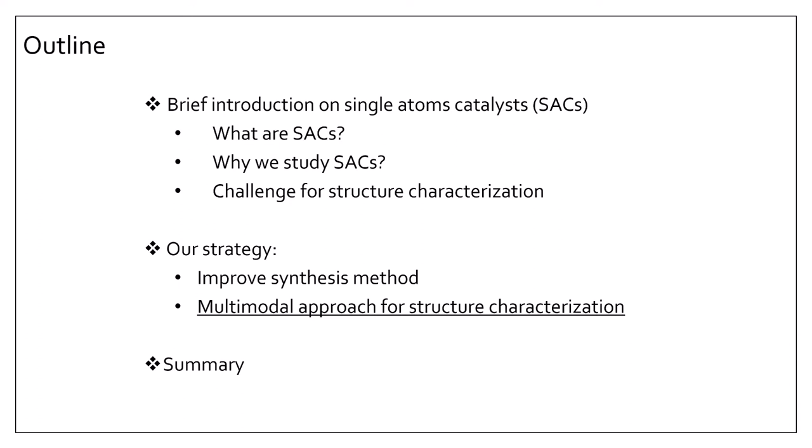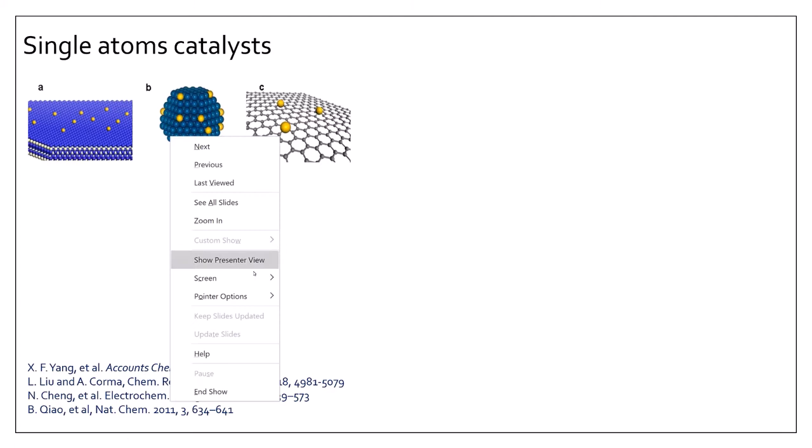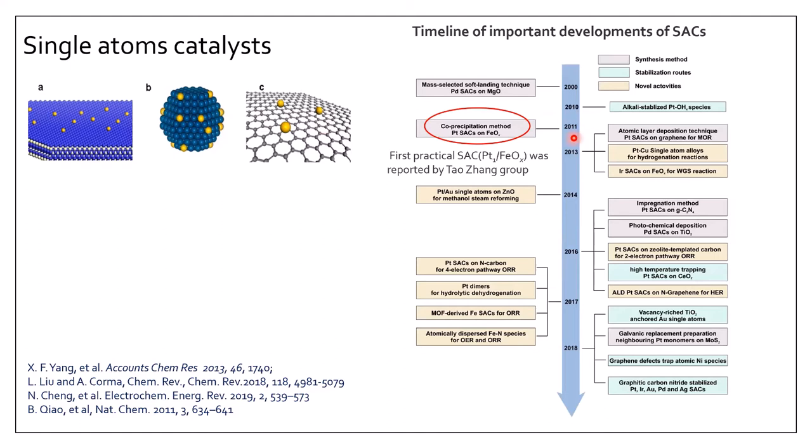In single-atom catalysts, the metal atoms are singly dispersed on their support. As shown in figures A, B, and C here, the yellow metal balls are single-dispersed atoms, and they could be supported on metal oxides, nanoparticles, or two-dimensional materials. This figure shows the timeline of important developments of single-atom catalysts. Before 2000 there were already reports, and in 2011 Tao Zhu's group reported the first practical single-atom catalyst — iron-oxide-supported platinum.